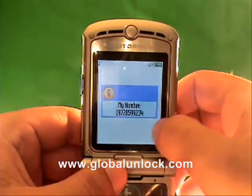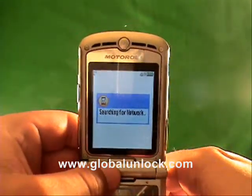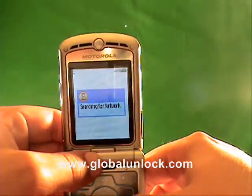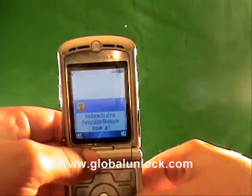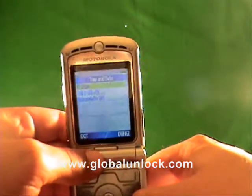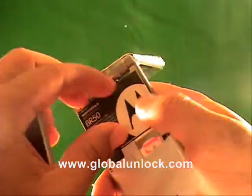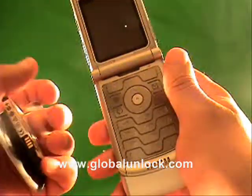Now it shows FIDO, and it shows the number that was actually on the SIM card. I do apologize — it was a FIDO phone, which is owned by Rogers. So now it's searching for the network; it's not going to find a network. You're actually able to enter into the menus, which shows that the phone has been unlocked. Before, with the same T-Mobile card in there, you were not able to make calls. Now that you've entered the subsidy code, you are actually able to do that.